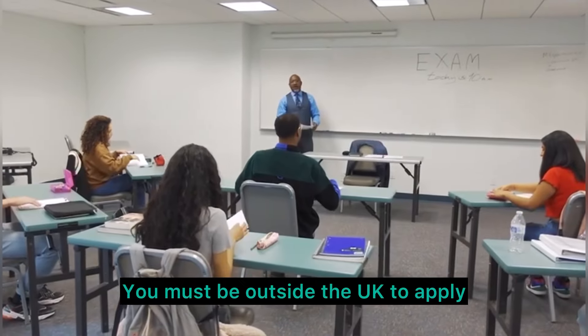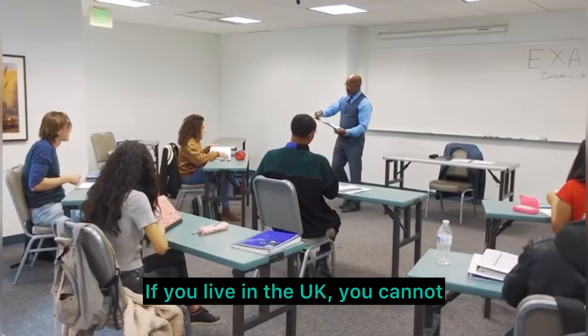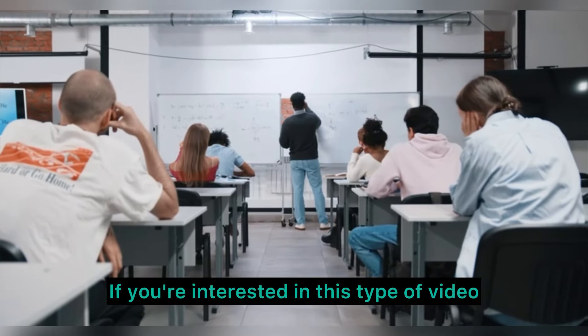You must be outside the UK to apply — that is the only way. If you live in the UK, you cannot apply. This is only for people that live outside the UK.